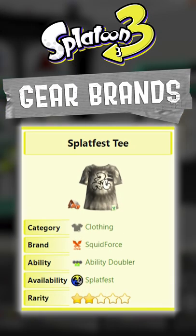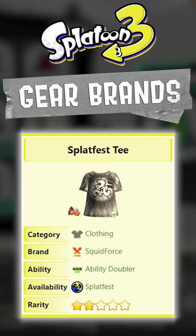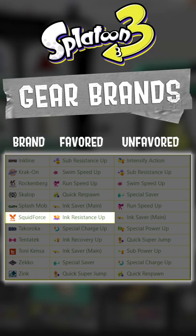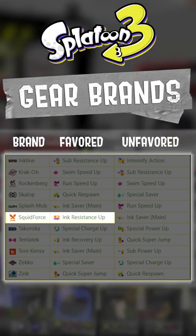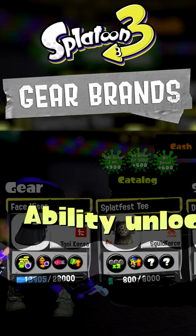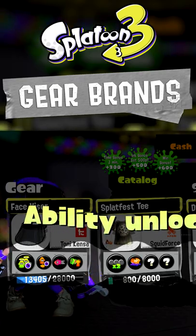So let's take the Splaff ST for example. This shirt is made by the in-game brand called Squid Force. If we look at this chart, it says that Squid Force's favorite ability is Ink Resistance Up. I just finished a game and my shirt is about to level up, so let's see what we get — look, it's Ink Resistance.